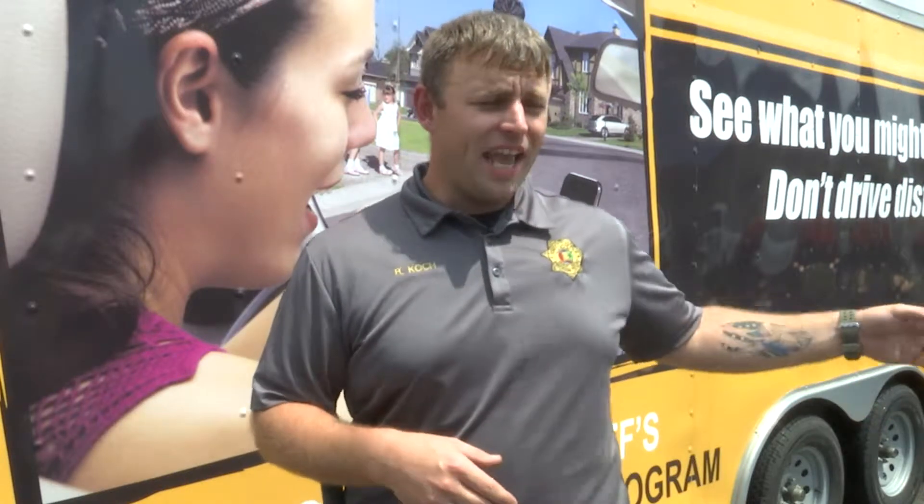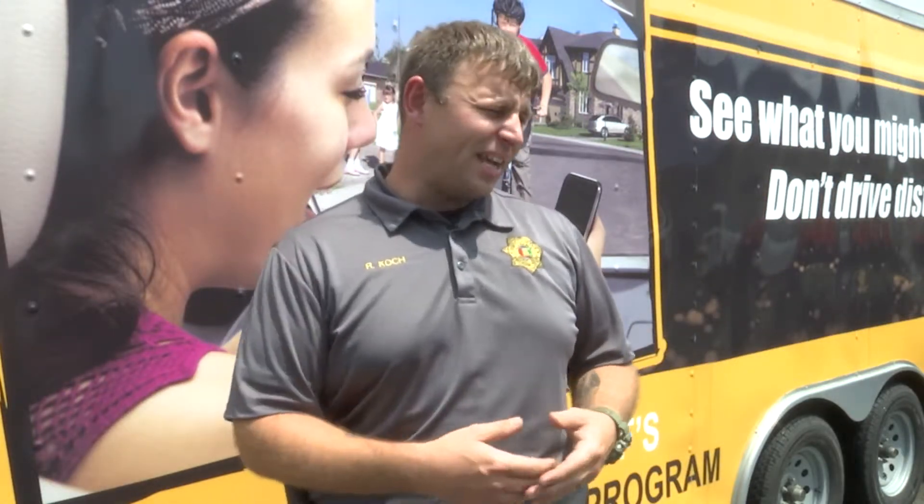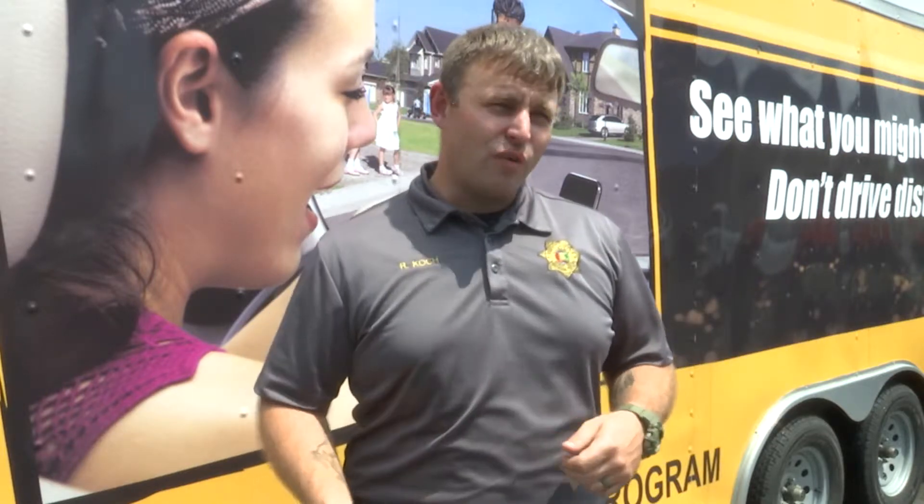They go through the course the first time undistracted, and then when they come back around and go through it a second time distracted. We usually have another instructor get up in the back seat, like your friends in the back seat. We ask them to turn on the radio, play with their cell phone, Snapchat, Facebook — anything we can do to get them distracted and take their eyes off the roadway for just a second.